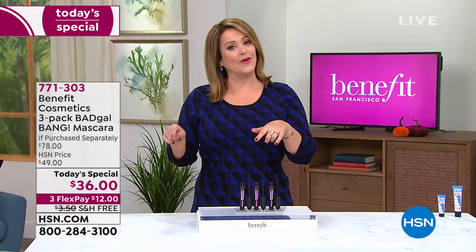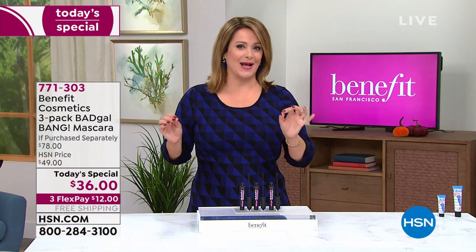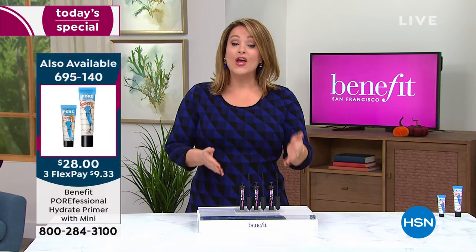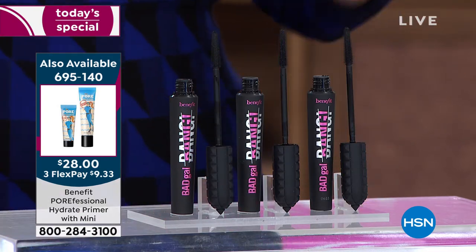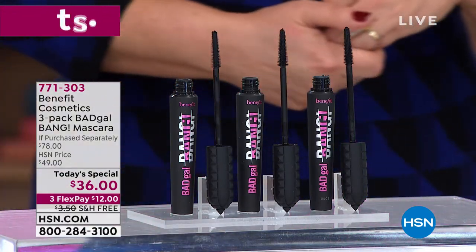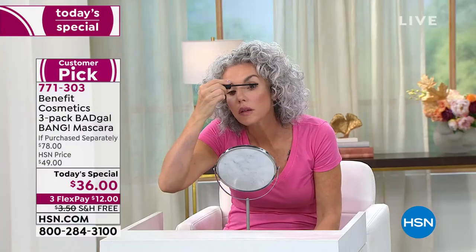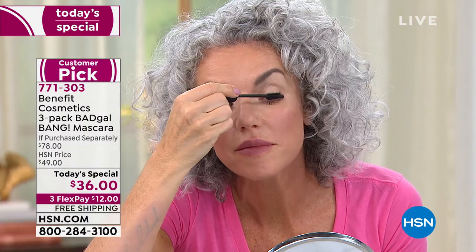Treat yourself today. They're coming individually boxed, and they have a three-year shelf life as long as they're unopened. Don't say it's too much — you can have these for three years. Item 771-303. Even if you're a person that doesn't wear a lot of makeup, you're going to love this because you don't even feel it's on.